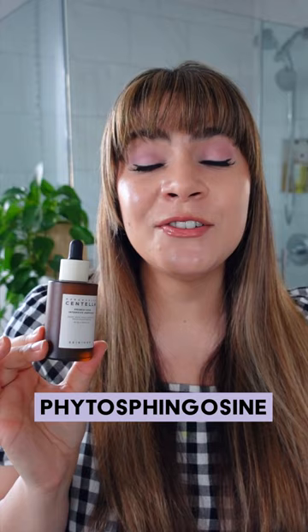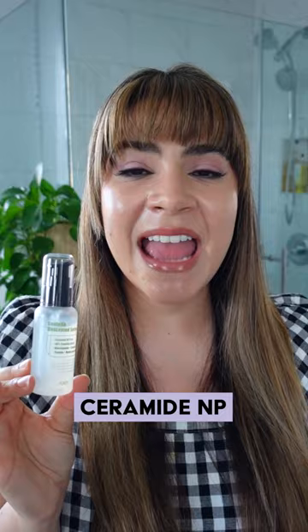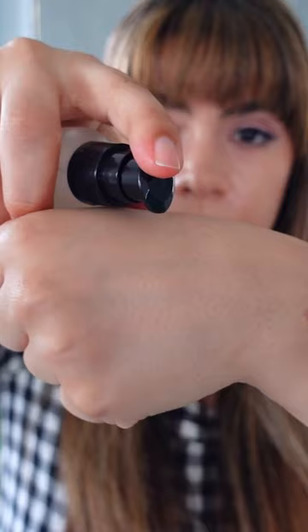Centella as a well aging all-in-one solution. This is the Purito Centella Unscented Serum. This features Centella extract, three active compounds of Centella, Niacinamide, Ceramide NP, plus peptides that target skin firmness and fine lines and wrinkles for your all-in-one well aging solution.